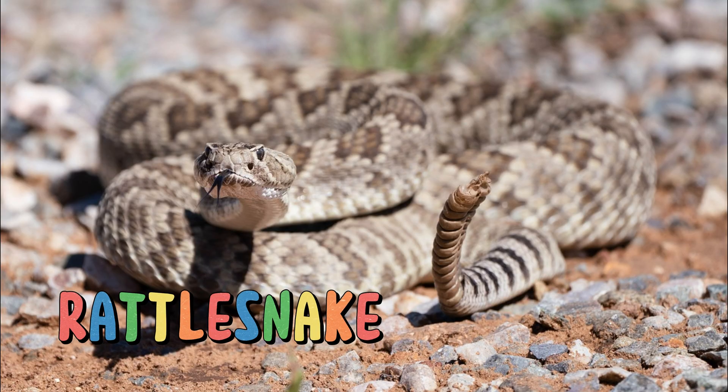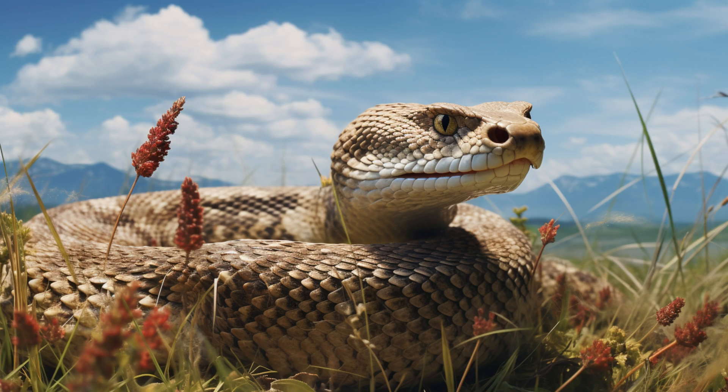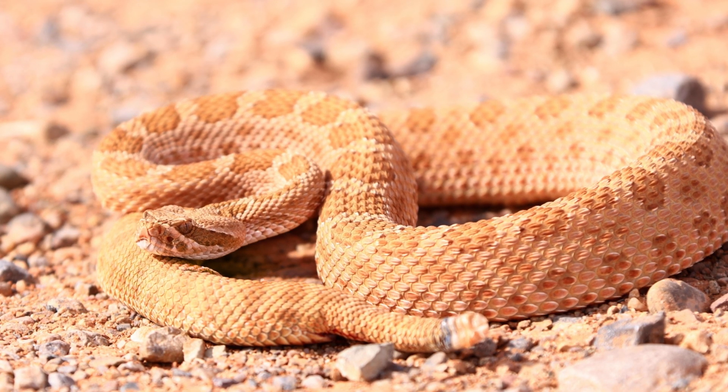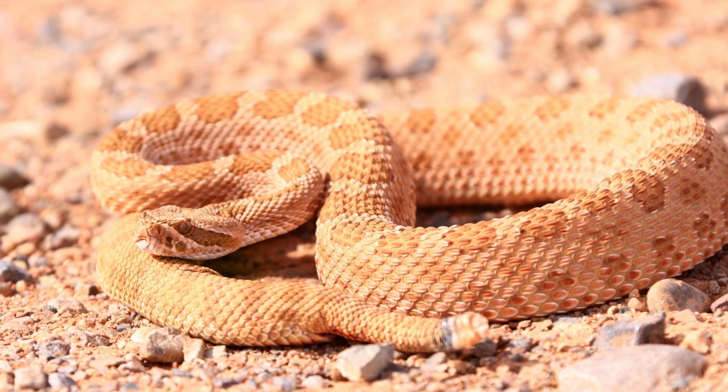Rattlesnake. Rattlesnakes use their rattles to alert potential threats, giving others a chance to keep their distance. These snakes are skilled predators, using their venom to immobilize prey. Despite their reputation, they play an important role in the ecosystem by controlling rodent populations.